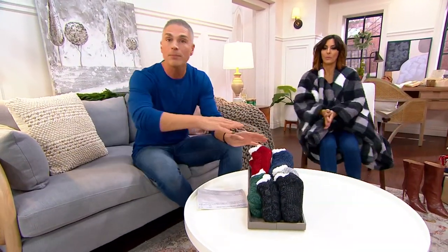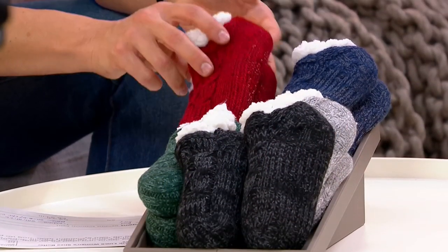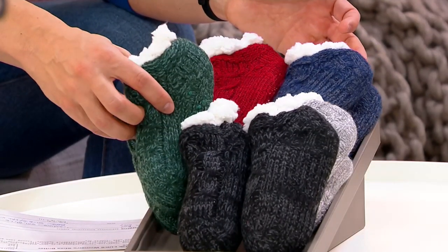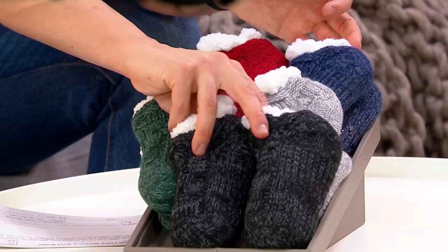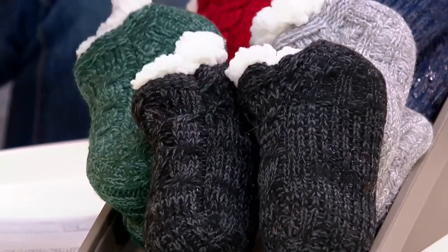We've got color choices that coordinate across all of those different sizes. Here is your red, we have the blue, and I love this evergreen — it's so pretty. We have this very pretty soft gray, kind of like a silver, and then this one we're calling black, but think charcoal because it's got a lot of gray in there as well.